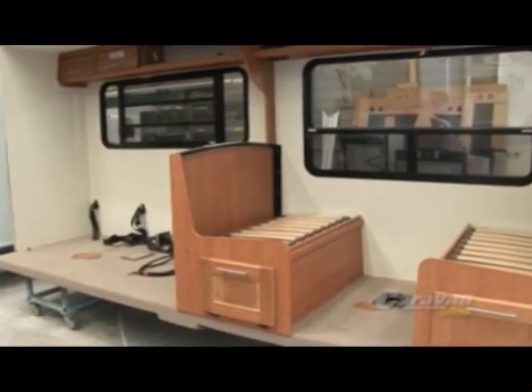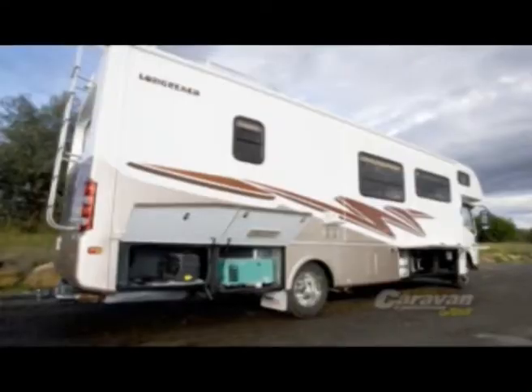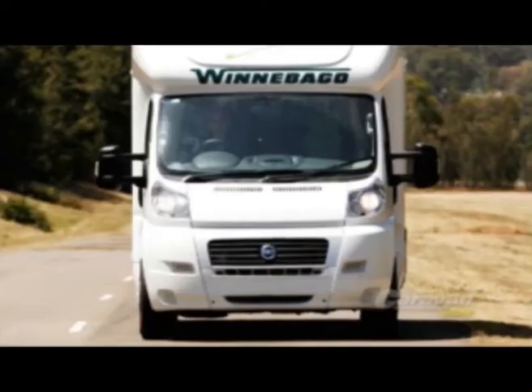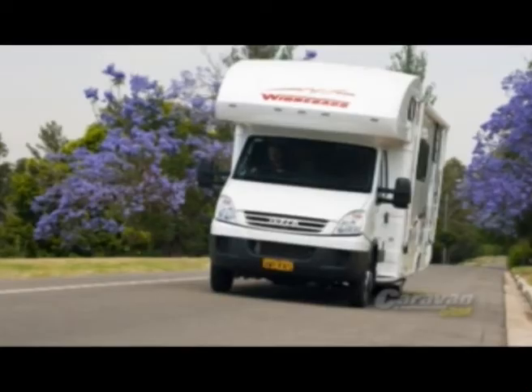We build the widest range of motor home product in Australia and I think undoubtedly we build the strongest. We've been using Dometic products now for many, many years.